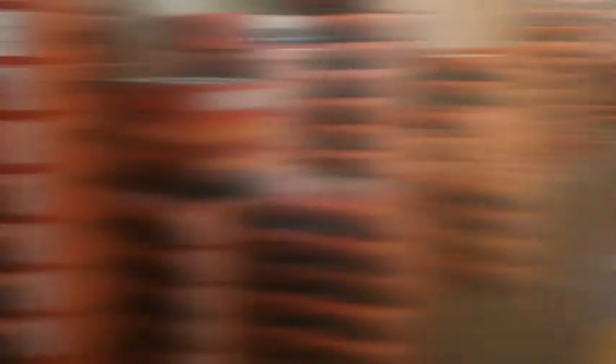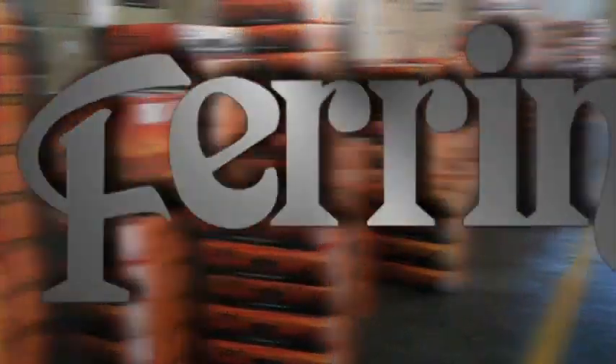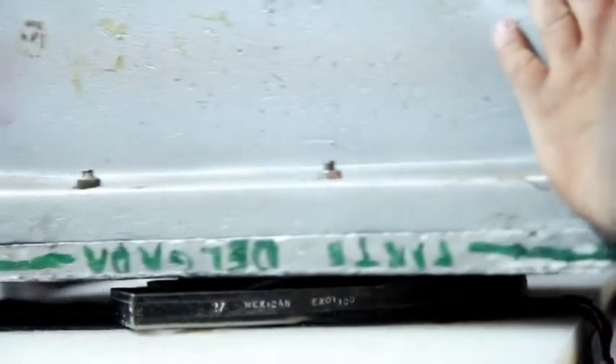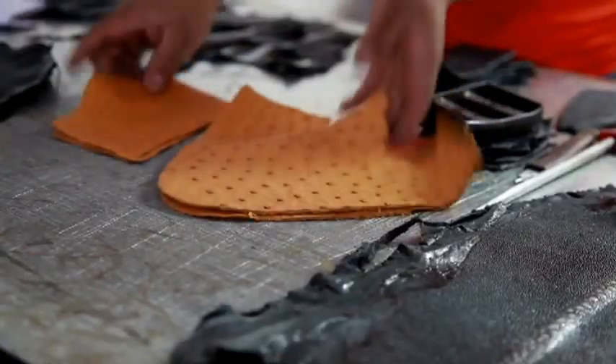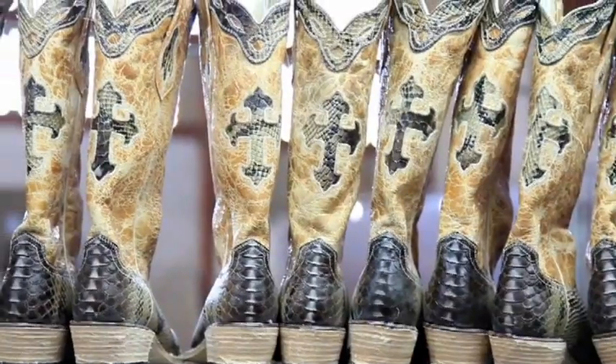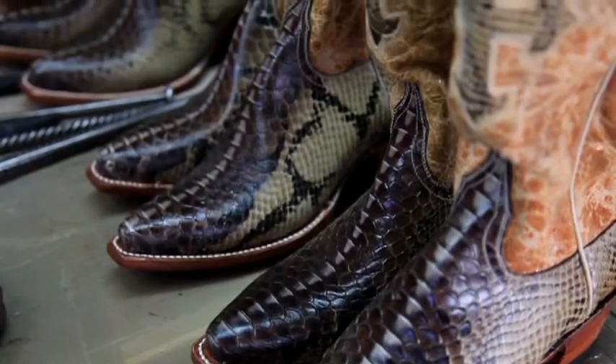Distribution of the products is done worldwide. Our major market is in the United States, Canada, Australia, and Europe. We will now take you to the manufacturing steps, leather selections, leather cutting, and show you manufacturing stations on the factory floor.